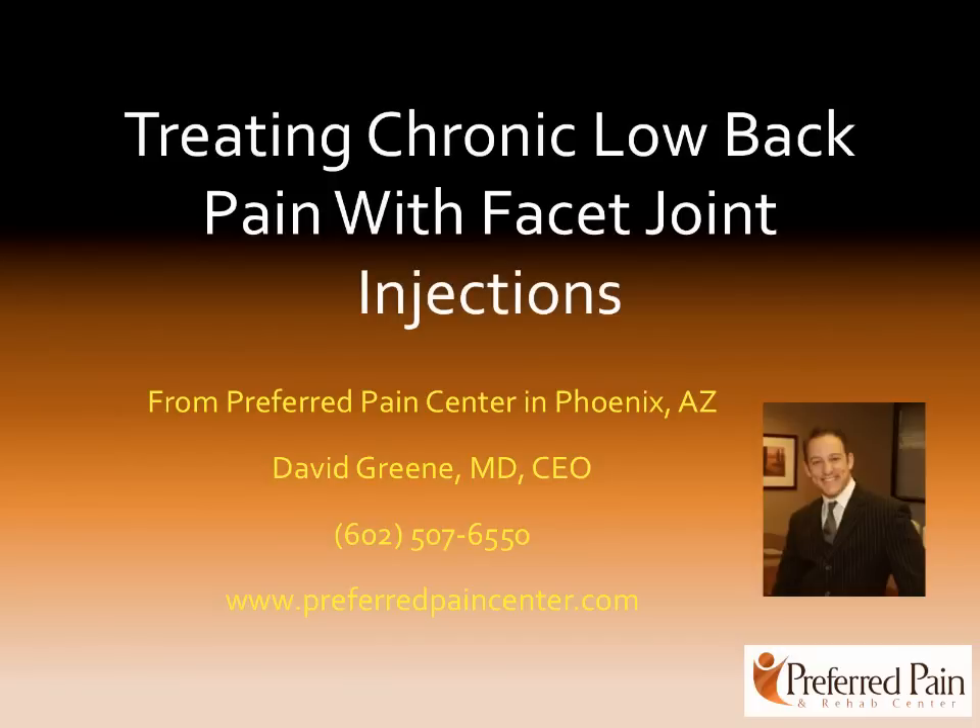Hello, I'm Dr. David Green, CEO of Preferred Pain Center here in beautiful Phoenix and Scottsdale, Arizona. Today the topic is Treating Chronic Low Back Pain with Facet Joint Injections.